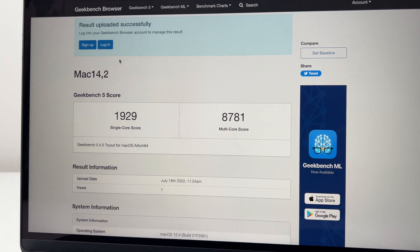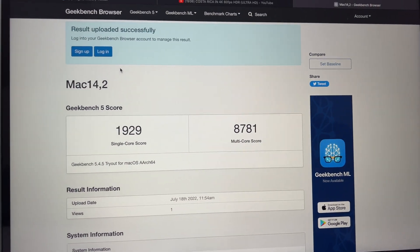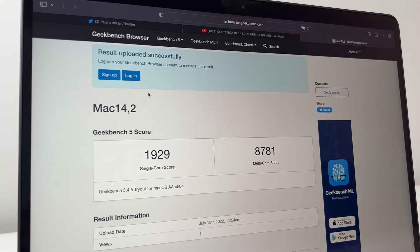The M2 Mac Mini delivers spicy, bursty, and very fast performance from the M2 chip. It offers incredible power and efficiency — the fans won't be screaming loud, it won't get hot, and you'll get very good performance. The M2 chip in the Mac Mini will have tons of thermal headroom, so it won't thermally throttle. I believe it will perform about 3-5% better than what you'd see on the M2 MacBook Air.